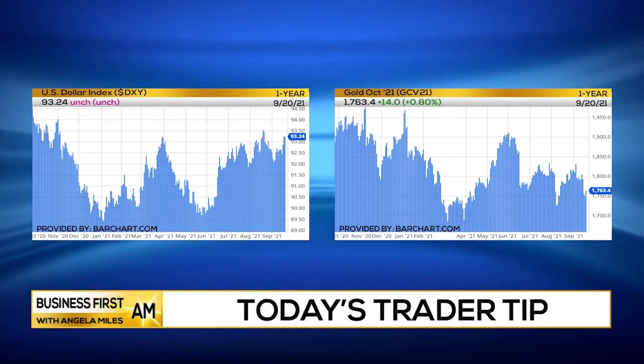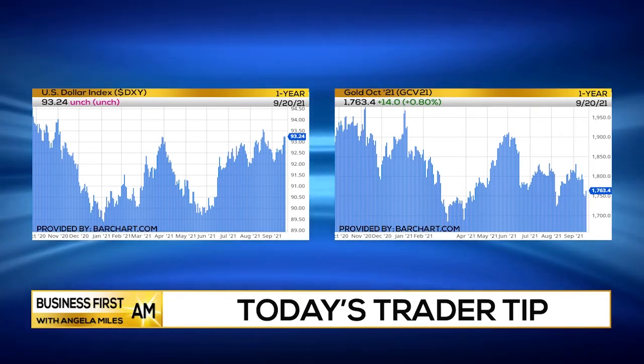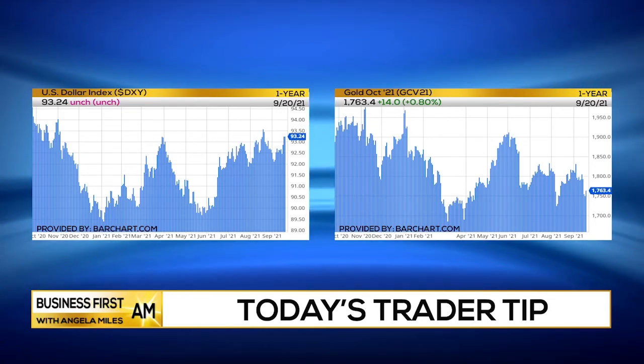So I think the Trader Tip of the day — or of the week, really — is to look at the dollar, look at gold. I think those have got potential to continue to move higher, potentially 4% to 5% for gold to the upside going forward here.